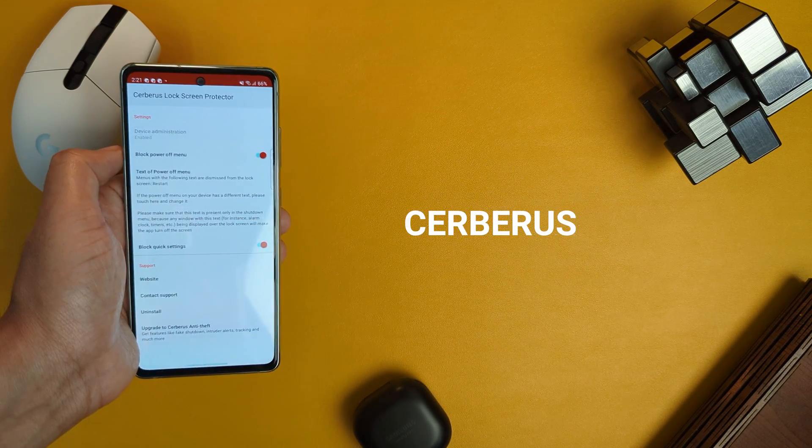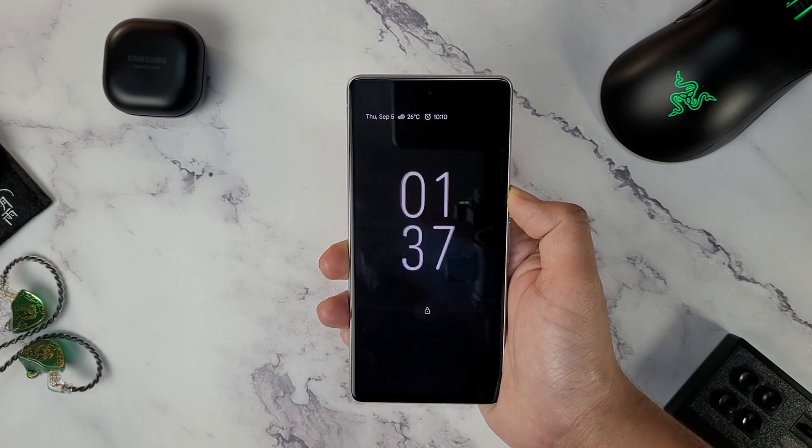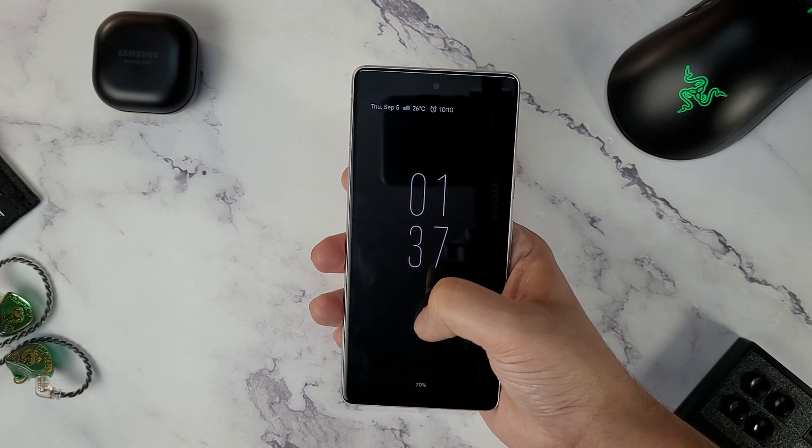It might come as a surprise to you, but anyone can switch off your phone even if it is locked — well, except Samsung phones. Celbris Lockscreen is a must-have app for every smartphone user, as its main function is to not let anyone switch off your phone without entering the lock screen password first.